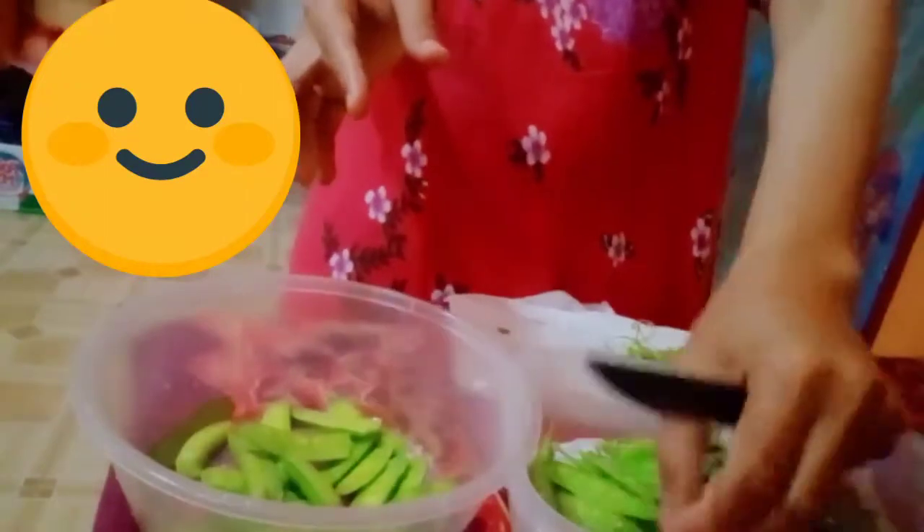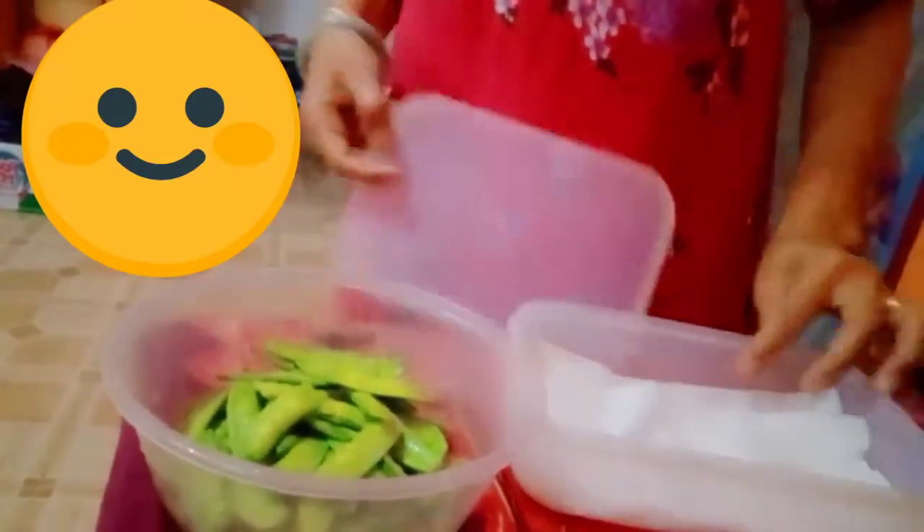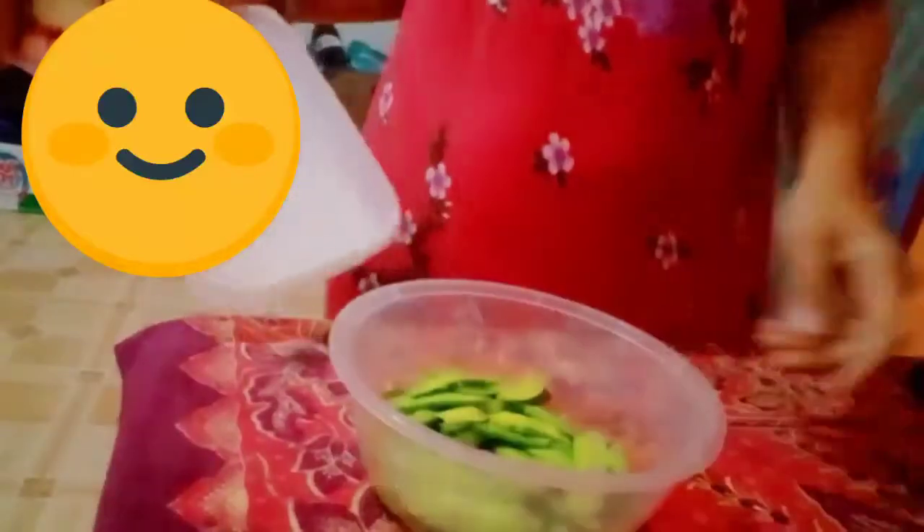Jadi itulah situasinya mam. Ini pagi sebelum saya berangkat sekolah, jadi saya masak. Saya masak stok yang ada di kulkas aja mam, karena memang males belanja keluar kalau sudah banjir. Di kulkas masih ada beberapa stok sayuran, ikan, masih ada. Jadi ada kacang kapri, itu saya masak sayur bening gitu aja mam.